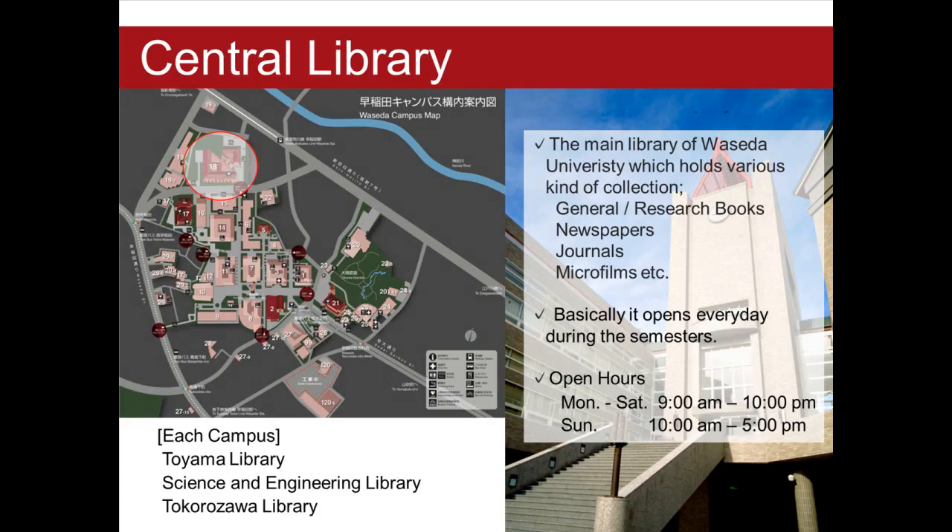The first one is of course Central Library. The collection covers a wide range of subjects and languages — general books, research books, newspapers, journals, microfilms, etc. Basically, it opens every day during the semesters.